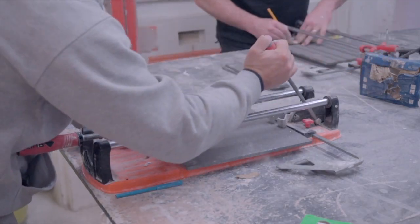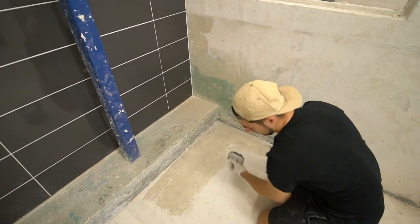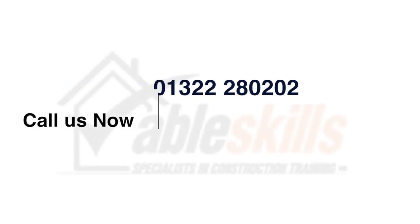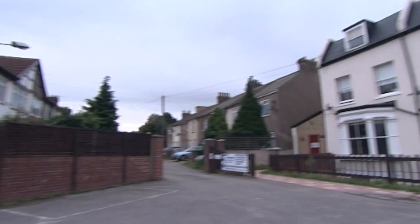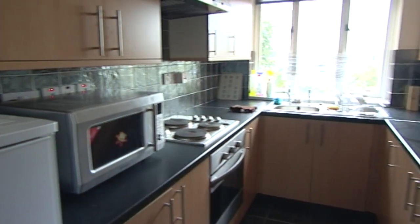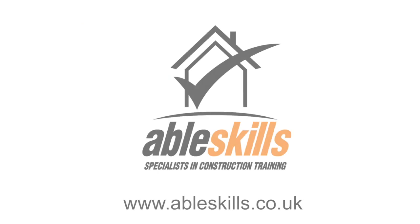No matter what your goal or which course you choose, you can be confident that with AbleSkills you'll get exactly the training you need and the best possible value for your money. Call us now on 01322 280 202, or for more information and details of great savings on discounted packages, visit our website at www.ableskills.co.uk. For those of you travelling distances, AbleSkills can provide accommodation local to the training centre on a room-only basis at £20 per night. AbleSkills — training for life.